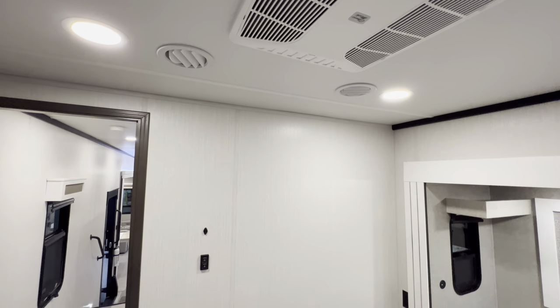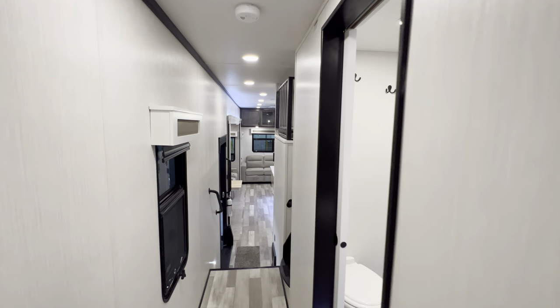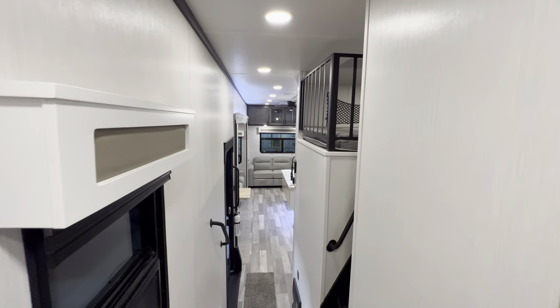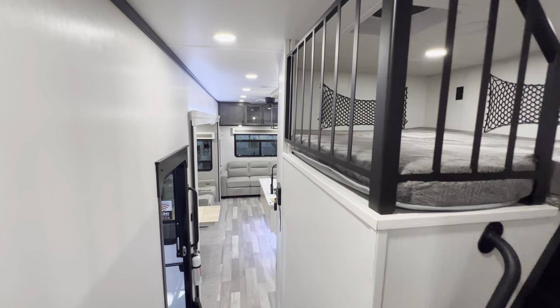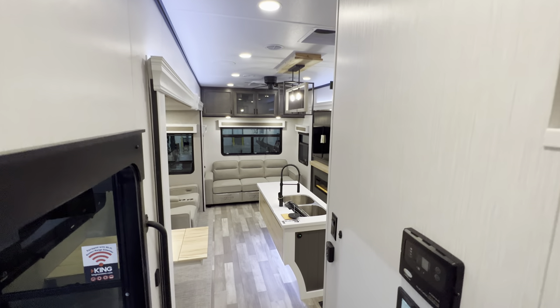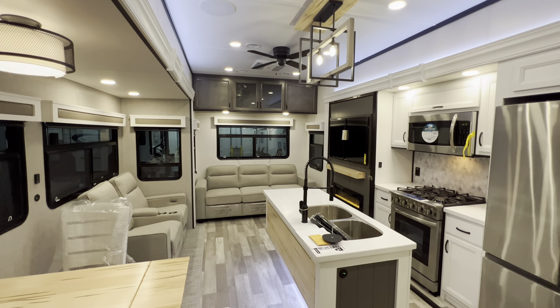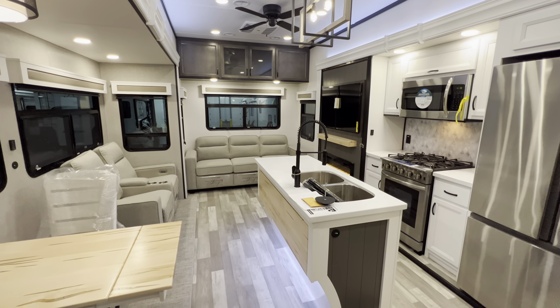That about wraps up the inside portion of the tour, guys. Again, it's the 2023 Cedar Creek 37-7 BH — hope you guys like it. Now I'm going to go around the outside — it'll only take a couple of minutes to show you really where everything is.